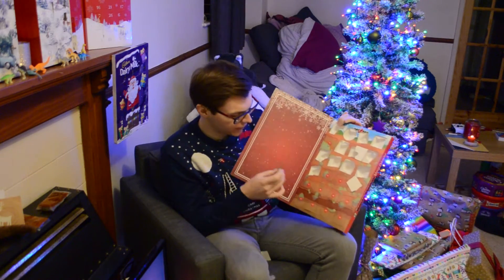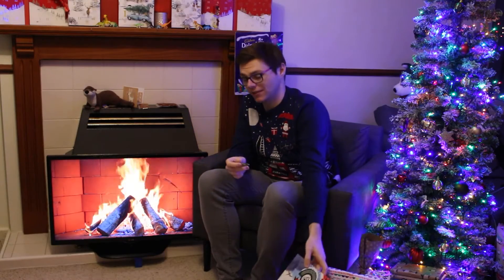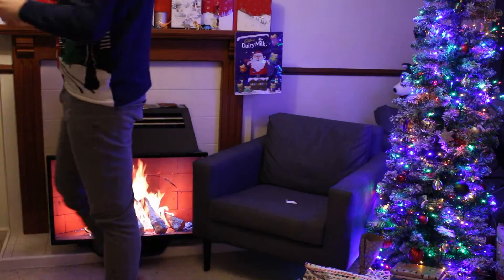I recognise this dinosaur, but I cannot remember its name. Which is the same every day, let's be honest. That's the same thing that happens every single day of this bloody calendar.